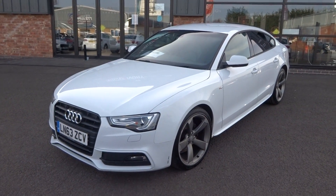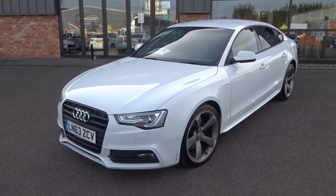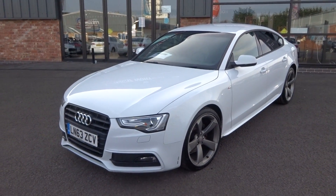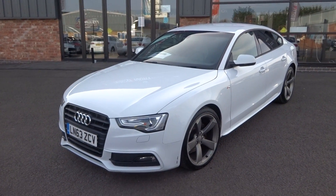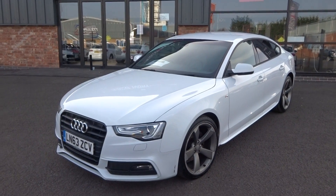Hi, good afternoon. I'm Ben from Ebony & Ivory Motors. Today I'm going to show you around this 2013 63-plate Audi A5 2.0L TDI S-Line Black Edition Auto 5-door, finished in Glacier Pearl White.